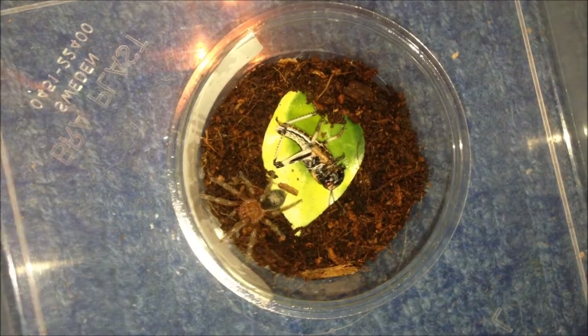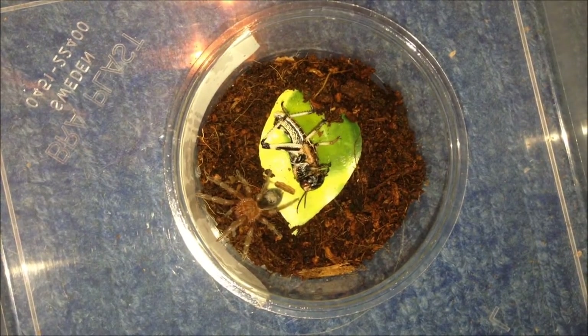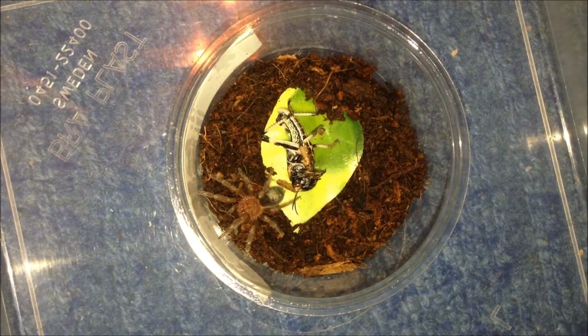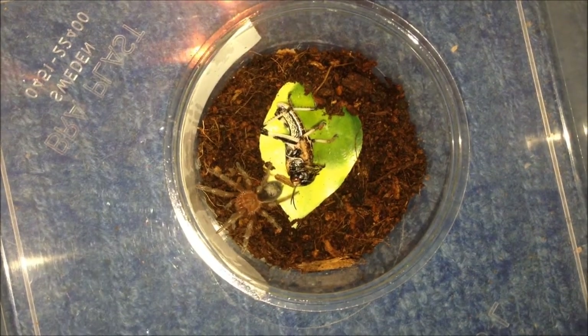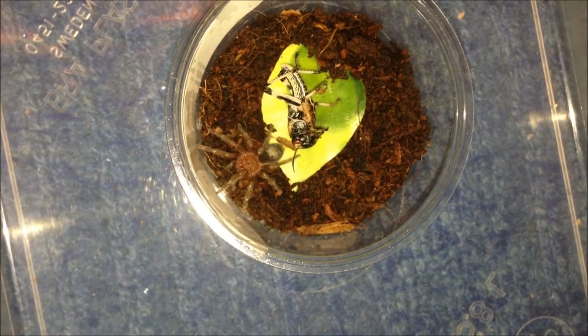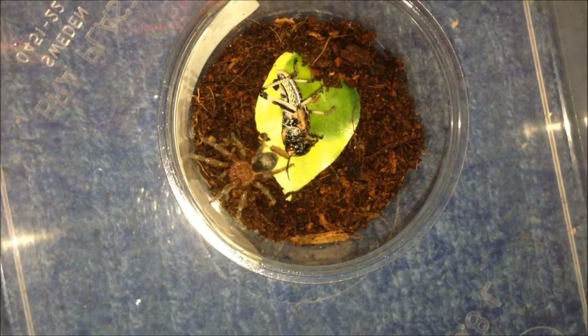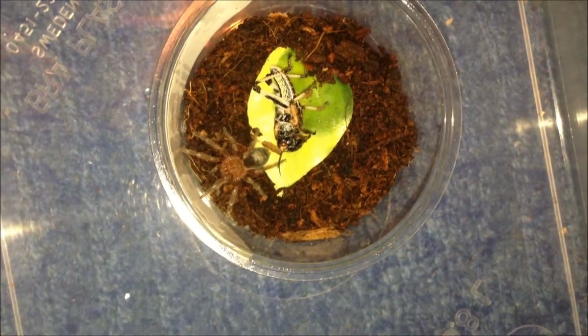This is my Gramastole anthracina — looking very red. The locust is just twitching, pretty dead. Looking absolutely awesome. Next molt it'll start getting proper colours, but it looks awesome at the moment. We'll leave this one be and move on to the next.